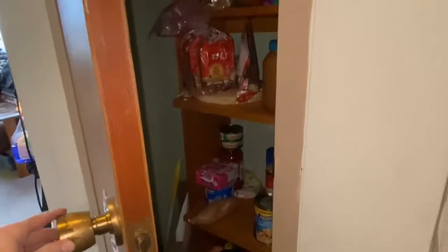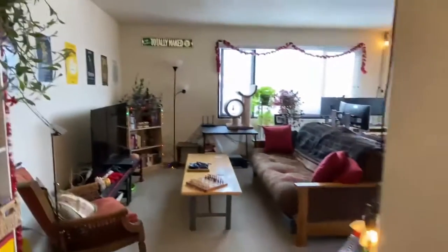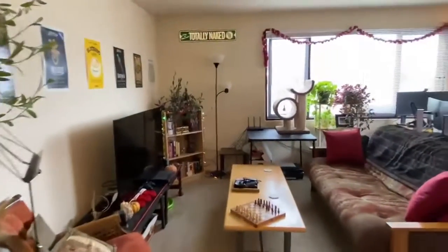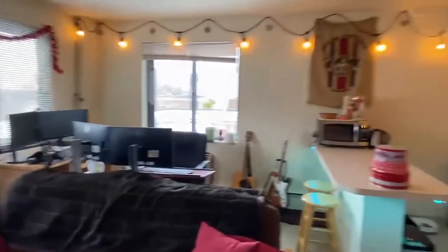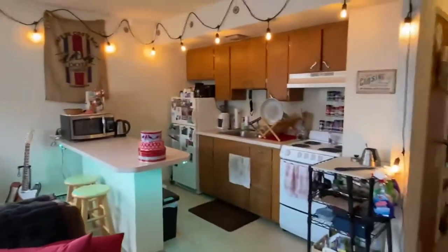As you enter to the back, you have a nice large living room with lots of windows, and your kitchen with an island.